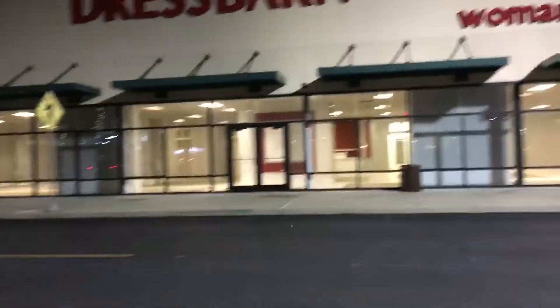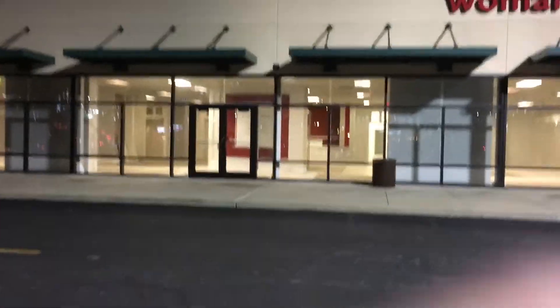And here it is, an abandoned Dress Barn, and it just started snowing. Great. Can we go ahead and come over here real fast? Yeah, it's literally snowing right now. As soon as I start the video, it starts to snow.